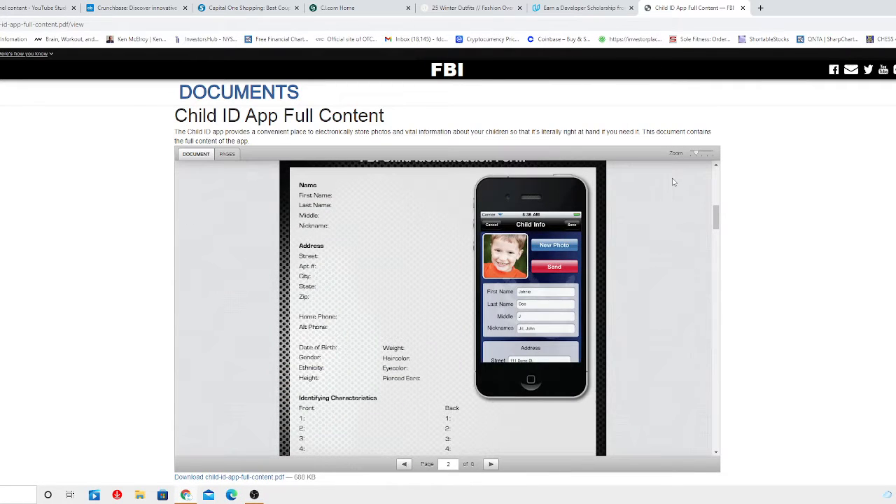Thank you for reaching FDC for production. Welcome into my channel again. Today I have a very, very good, cool feature — a cool app that parents may use nowadays for their children's protection, and it's called the FBI Child ID App.